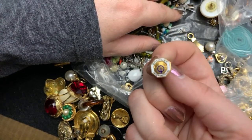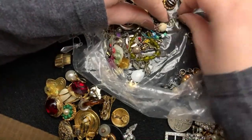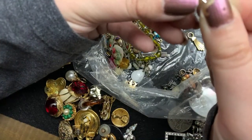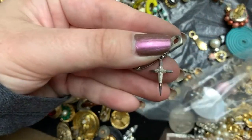Optometrist International. That's another one of those. What is this? That is also sterling. A little tiny cross.